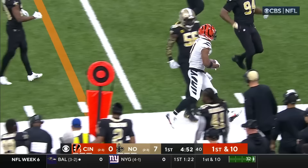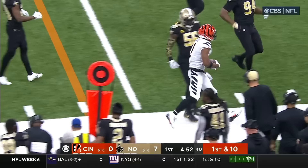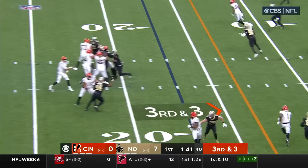Under five minutes to play here in the first. Quick pass to the near side — that is Jamar Chase — and Chase knocked out of bounds on the near side.